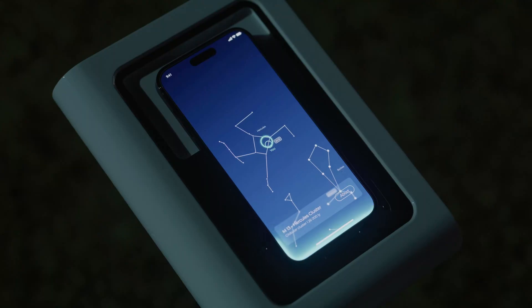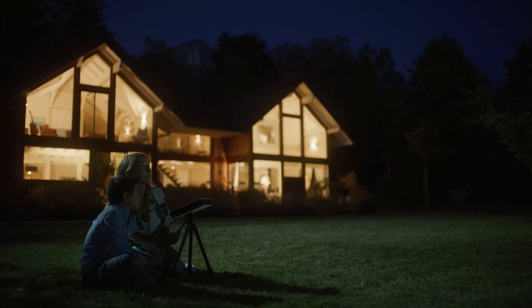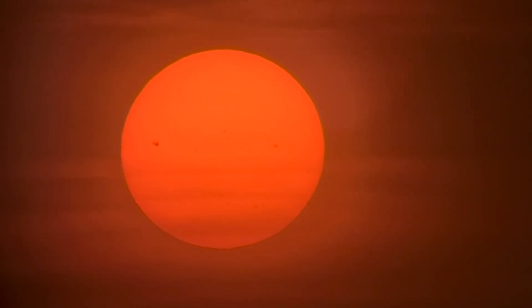Simply attach your smartphone to the Hestia, load the companion Gravity app, and let Hestia walk you through step-by-step — to bring you our closest satellite, the moon, or with the Eclipse package's solar filter attached, our nearest star, the sun, in incredible detail not yet achievable with such ease. In addition, Veonis has not just included a day mode and a night mode in the Gravity app, but you have access to an interactive sky map that tells you what is available at that moment from your exact location.